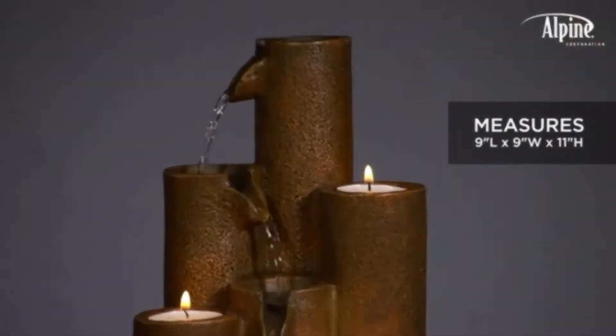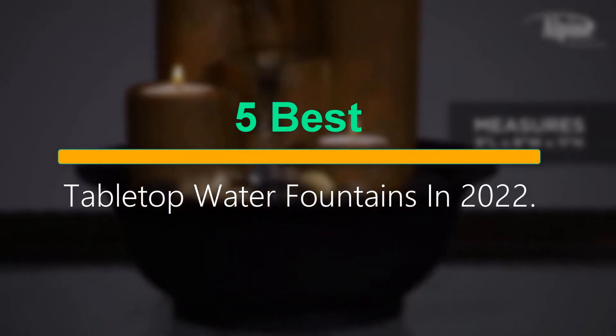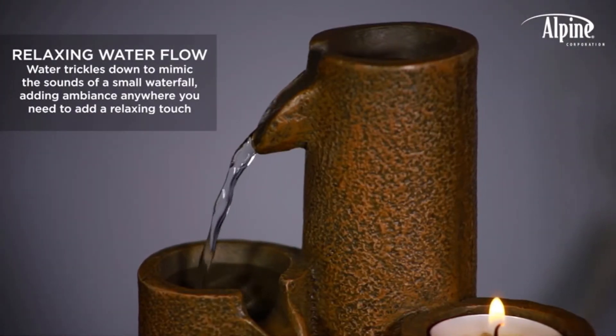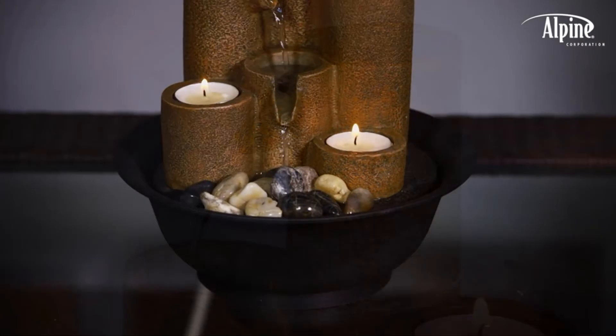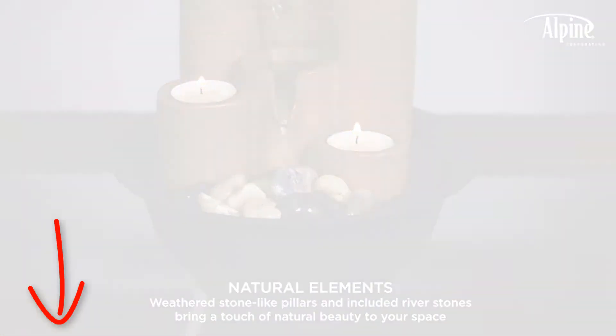Welcome to our new episode. In this episode we cover 5 Best Tabletop Water Fountains in 2022. I made this list based on my personal opinion, and I tried to list them based on their price, quality, durability, and more. If you want to see the price and find out more information about these products, you can check out the links down in the description. Let's start the video.